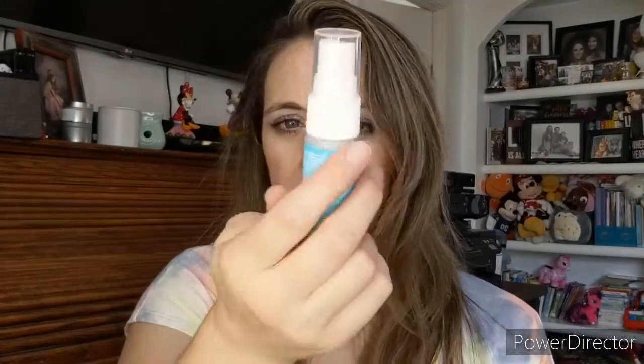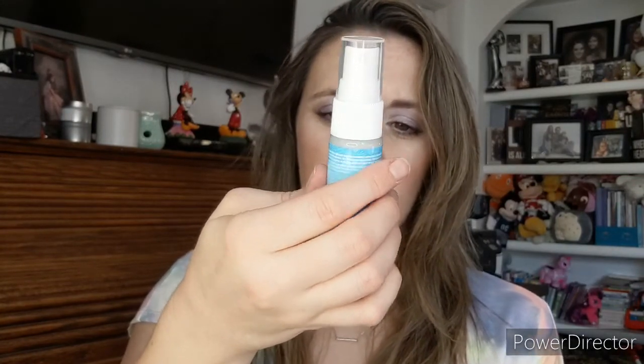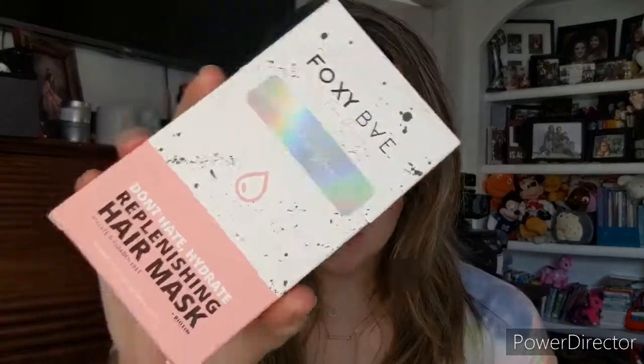This was in my box but it's not on my list — it's the Pure Brazilian Leave-In Conditioner with keratin, gorgeous silky smooth hair, color safe, UV protected. That's weird it's not on my list. This is what I chose for my pick this month — it's something different that I don't usually use. It's a Foxy Bae Replenishing Hair Mask, and it's a set of six packets. It retails for $28.95.